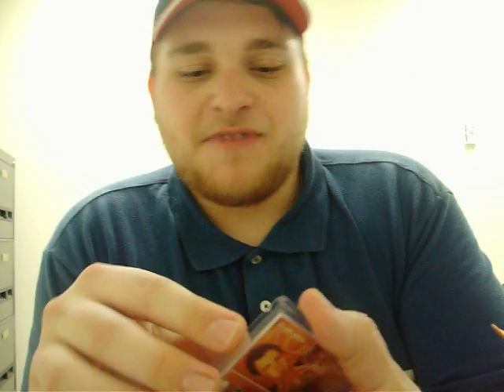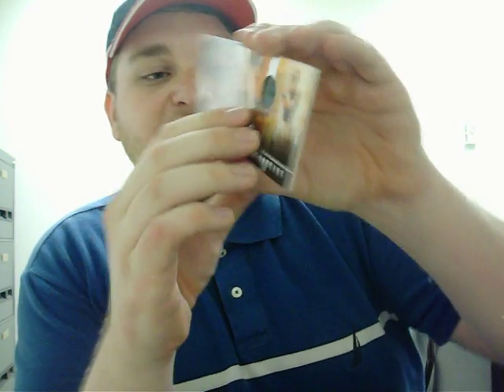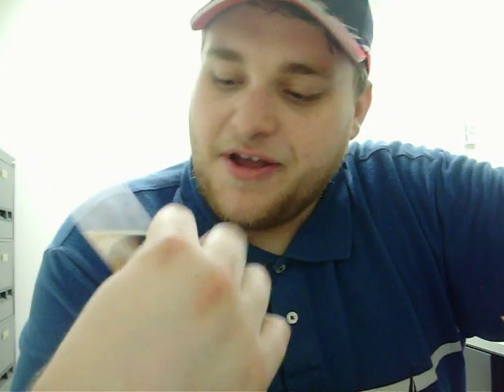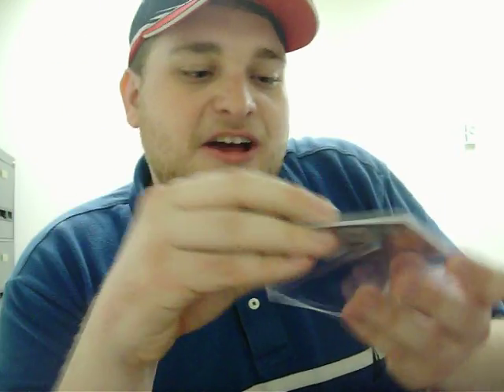Next card is kind of unique — from 2007 Rookies and Stars. It's an event-worn helmet piece of Kevin Kolb. As you might be able to see, there's like writing on that helmet, which makes it kind of very unique right there. Numbered thirty-eight out of fifty-five. Very nice, unique helmet piece.